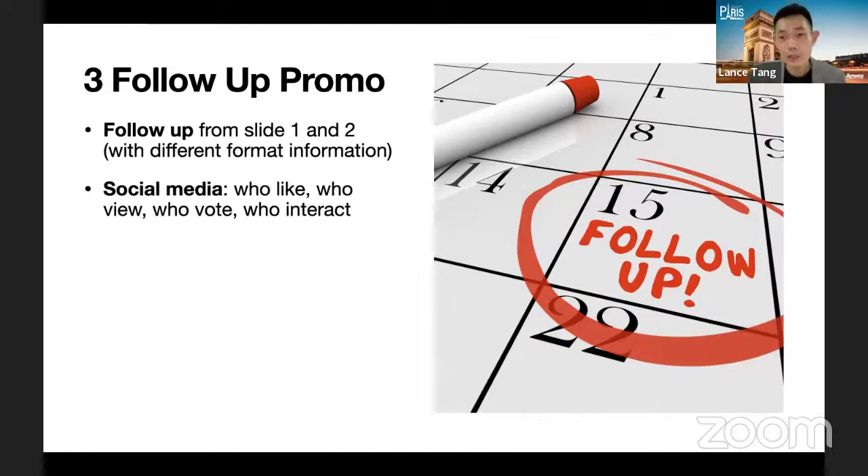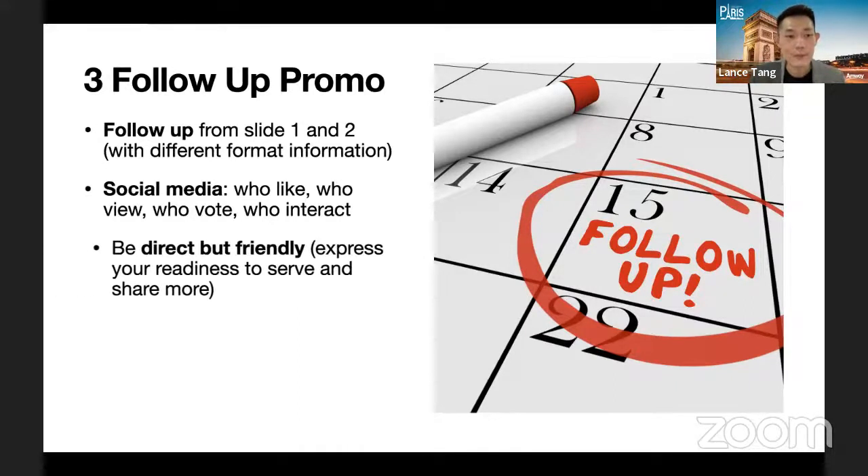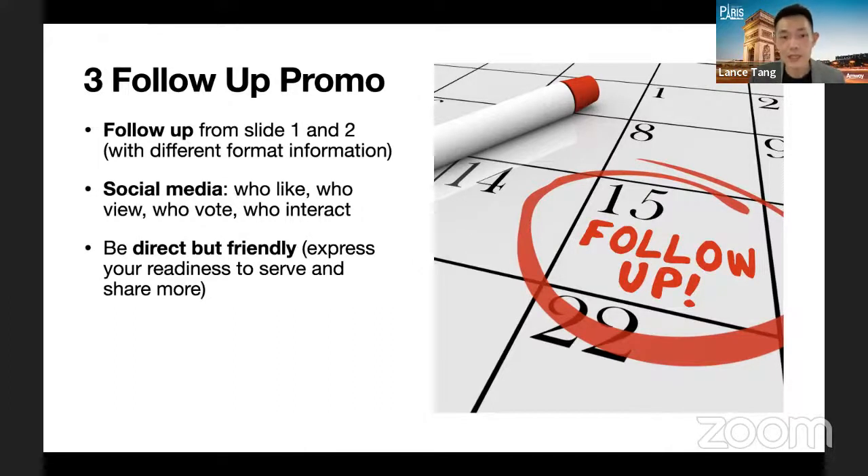For social media follow-up, not only should you keep posting, but after you post you need to follow up — see who liked your post, who viewed it, who interacted with it, and decide who to spend more time following up with. You are the one most familiar with who suddenly came and viewed. If you're just happy that many people viewed but never follow up, it doesn't help your business at all — very few people will spontaneously come and say they want to buy. Normally some interaction needs to happen first. Be direct but friendly — express your readiness to serve and share more.